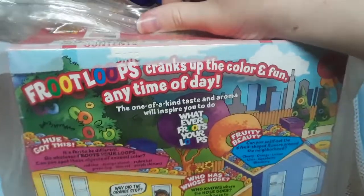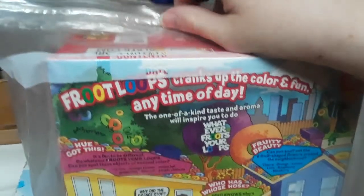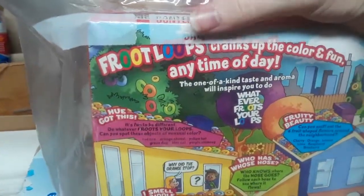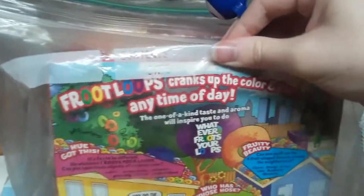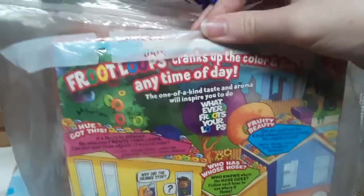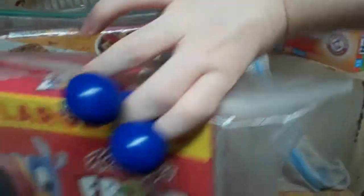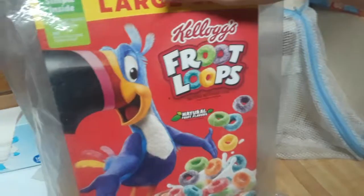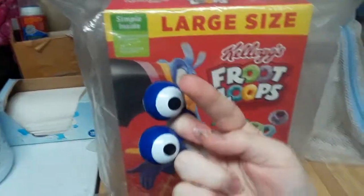So, 'Froot Loops cranks up the color and fun.' I don't know if they should have said 'Froot Loops crank up,' because they're saying 'cranks up' — 'Froot Loops cranks up the color and fun.' That doesn't seem grammatically correct any time of day. Preferably breakfast, but yeah, you can have Froot Loops at any point of the day. Very underrated — having breakfast cereals as a dessert or as a snack to just chew on. Dry cereal. Very underrated. Very tasty.